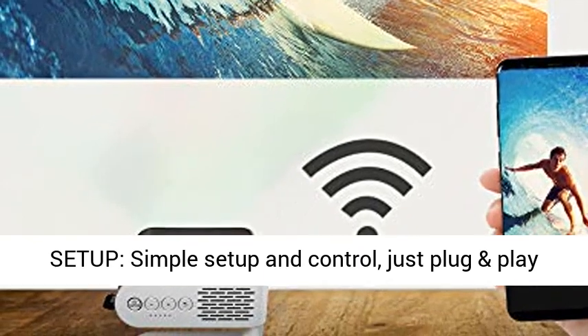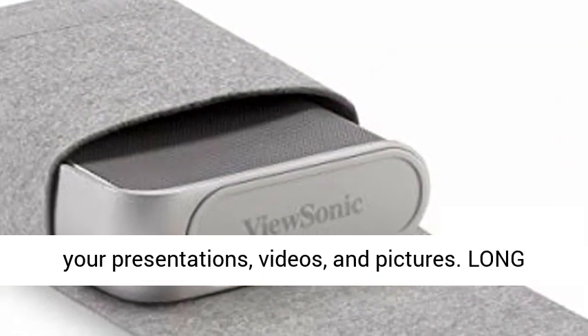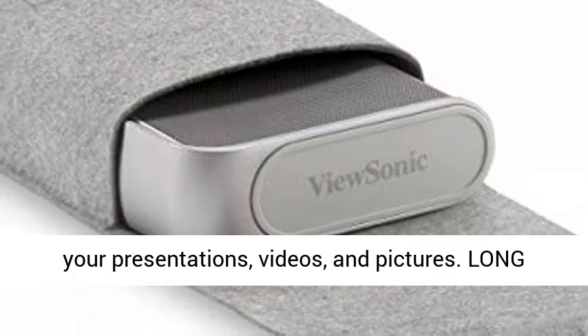Easy Setup: simple setup and control — just plug and play your presentations, videos, and pictures.